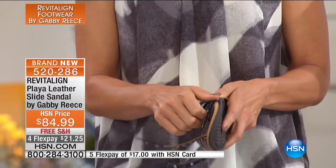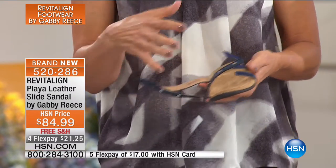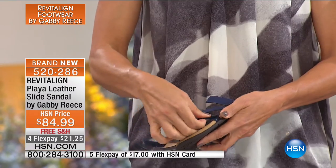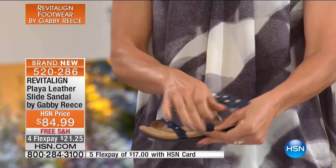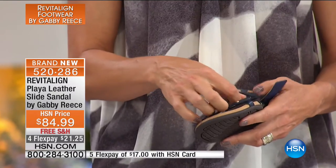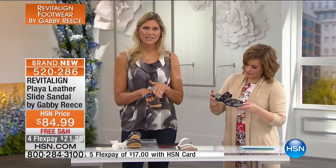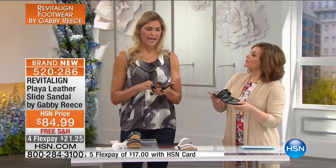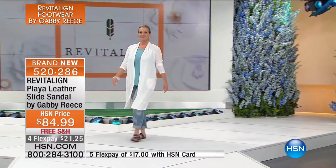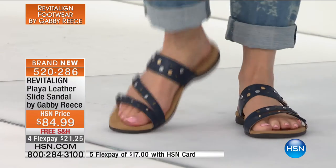The first feature that jumps out about this slide sandal is three points of adjustment. We all have different size feet and shapes — wider up front, wider in the back. Maybe you've been on an airplane and your foot is swollen, or you've had a long day on your feet. This is a way to really adjust to your personal foot size. Inside, there's a very soft material against your skin. You've also got those beautifully banged-in little studs, secure so your foot's not wiggling around and sliding all over.